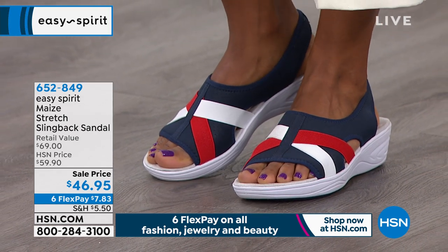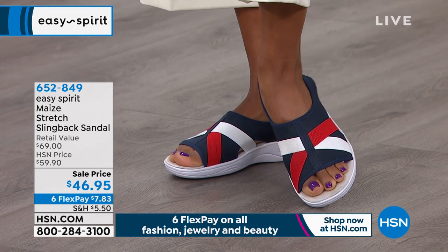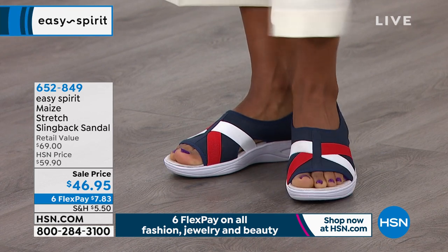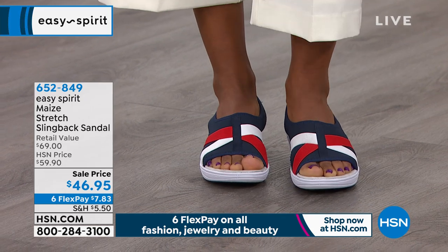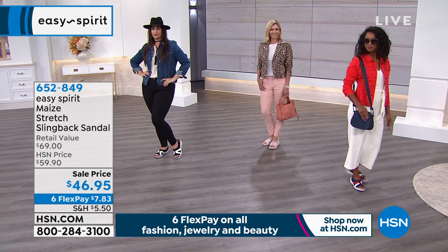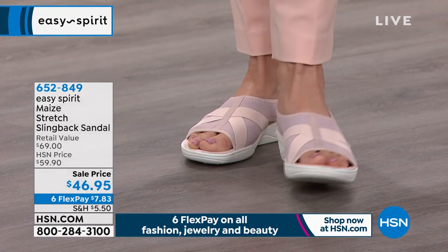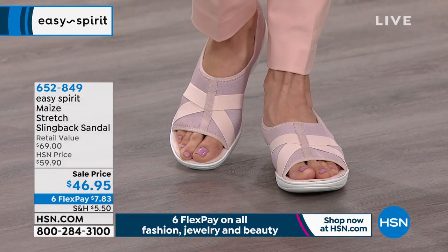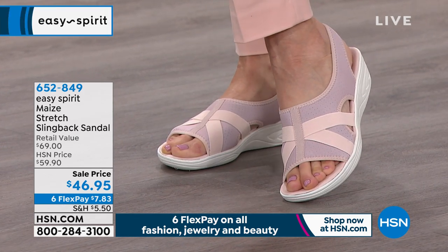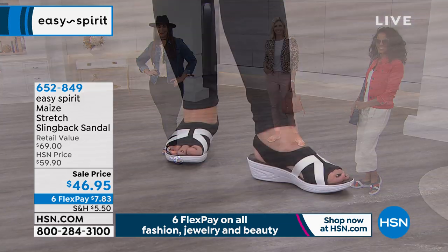Look at the navy — that is adorable. I feel like every woman should have this. It almost becomes a neutral because if you love denim or head-to-toe white — Danya's wearing it with some white ankle pants and look how sharp that looks. Head to toe white, head to toe denim — I love that navy. Take a look at that pretty blush color — it is your softest, prettiest pastels. We also have the classic black and white, the floral, the palm, and if you love metallics, we have the silver.